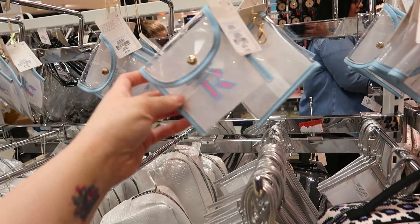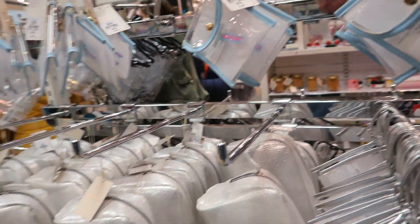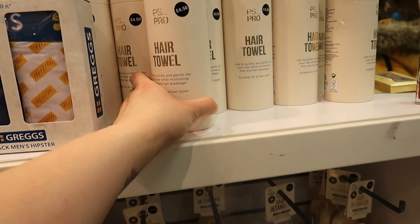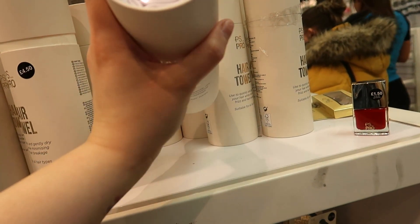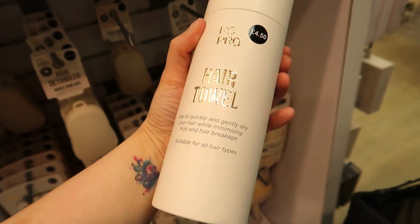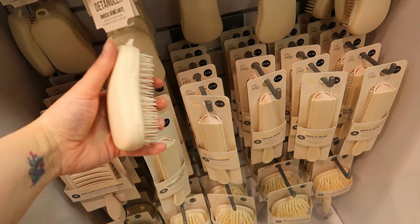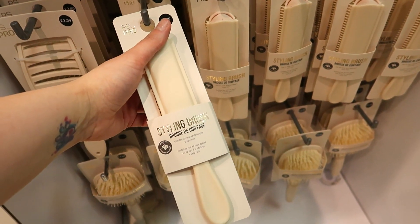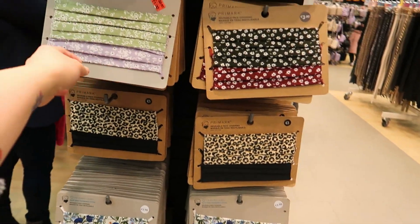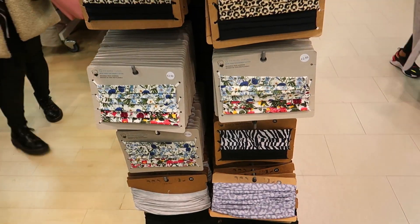Face mask patches — quite nice. A hair towel to quickly and gently dry your hair while minimising frizz and breakage — I might try that. A hair detangling styling brush, like a tangle teaser. Face mask pads — mum's made something like that — and there are lots of different ones here.